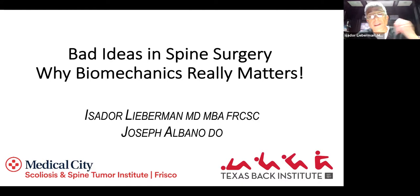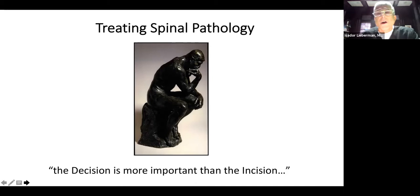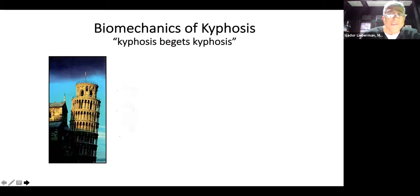What I'd like to share with you, in just a couple of minutes, is some of the bad ideas that I've encountered in spine surgery, and this really proves why biomechanics really does matter. Over the years, I've collected these cases with the intent of putting together a book. I've organized this essentially in chapters, each with a certain theme. When we're dealing with spine pathology, the decision is always far more important than the incision.